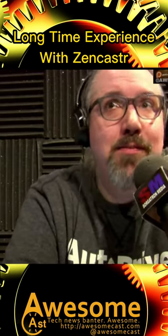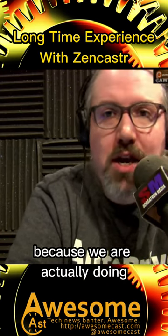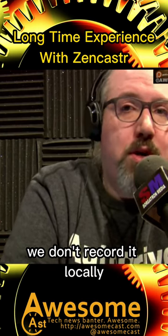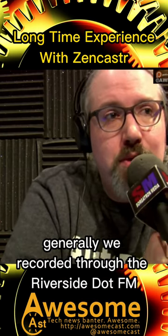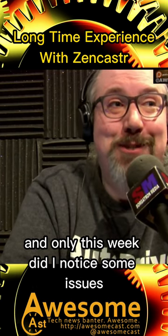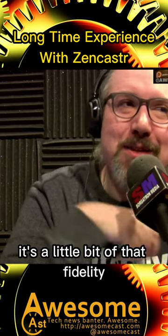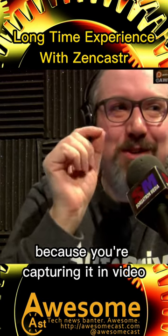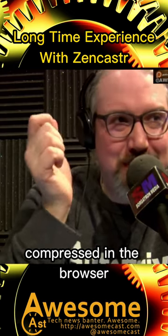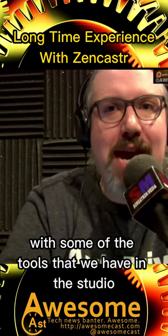I'm really impressed — mostly impressed. I've actually just started to notice some issues, because we are doing one of our podcasts for a client and we record it through Riverside.fm. Only this week did I notice some issues — it's a little bit of that fidelity, because you're capturing it in video, compressed in the browser, versus capturing it locally with some of the tools that we have in the studio.